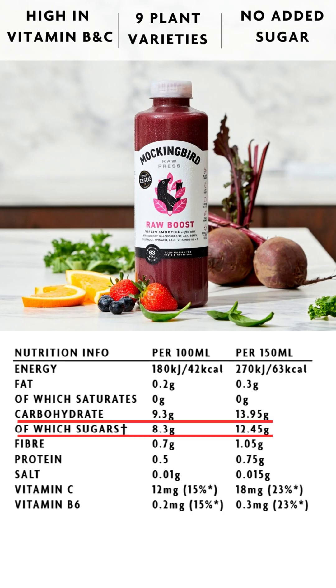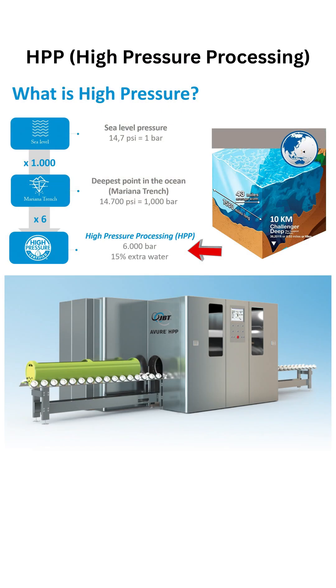It has 9.3 grams of carbs per 100 ml, of which 8.3 grams are sugars. They say the smoothie is raw — it's using HPP technology, high pressure processing.